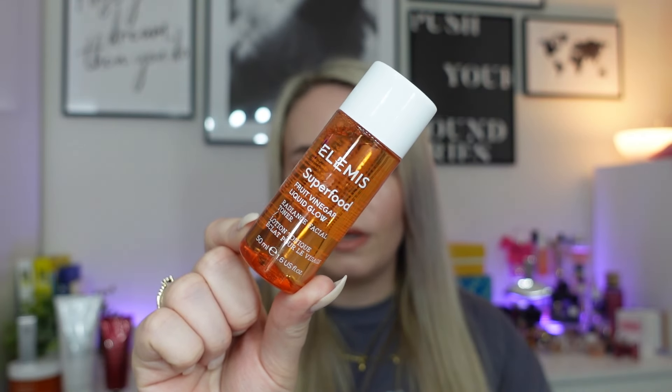Next is the Superfood Fruit Vinegar Liquid Glow Radiance Facial Toner, 50ml, worth £14. I've used this one before — it's a nice little travel size. It's infused with glow-getting AHAs derived from apple vinegar, apricot and peach. It gently exfoliates the skin, leaves a smooth-looking complexion with improved clarity, and nourishes the skin with vitamin and antioxidant-rich nutrients. It's mild enough for twice daily use. Even though it contains AHAs, it's not strong or stripping. What I really like about the toner and the cleansing butter from the Superfood range is that they gently exfoliate, keeping your skin glowy and helping the rest of your skincare penetrate better.